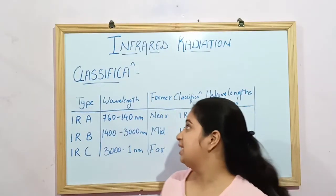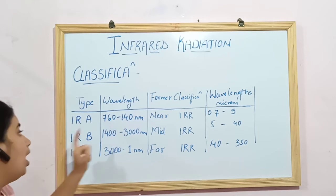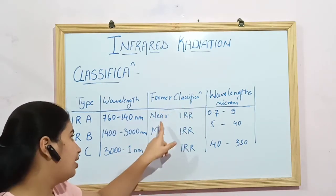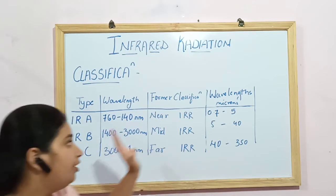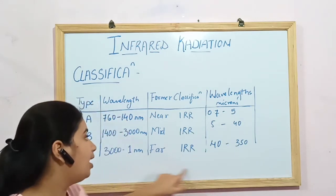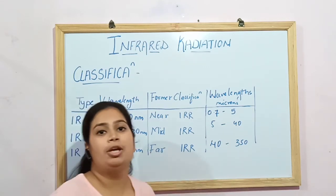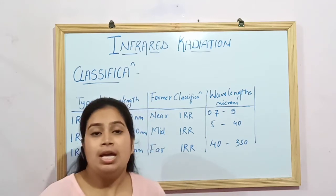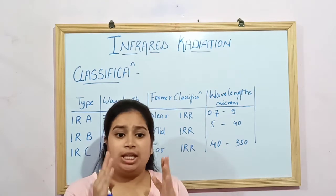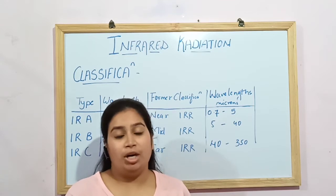Moving to classification: IRR is of three types — IRA, IRB, and IRC — according to their wavelengths in nanometres. The former classification names these as near IRR, mid IRR, and far IRR, with wavelengths measured in microns. According to biological research, far IRR, having a wavelength of 40 to 350 microns, is the specified wavelength used for various therapeutic effects in physiotherapy. Research also shows far IRR is absorbed very easily by the human body and provides numerous benefits for bodily growth and development.